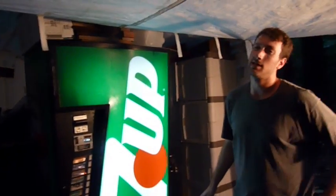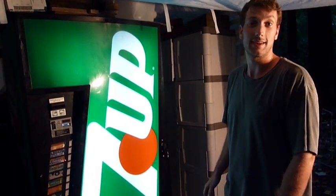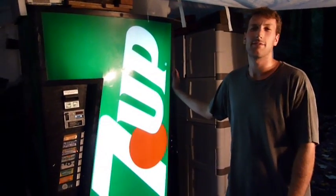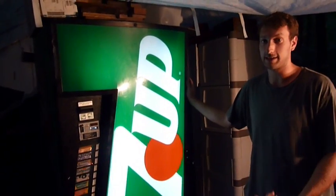Anyway, we got this machine — we traded for it in 2007, I believe, or maybe 2006. We traded a Dell Inspiron 1100. If anybody knows Dell Inspirons, it was a fairly crappy computer then, and it is a really crappy, totally worthless computer now. So we definitely got the better end of the deal.